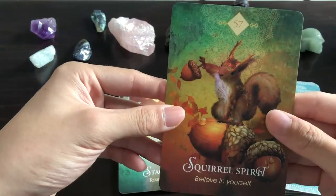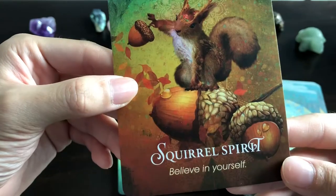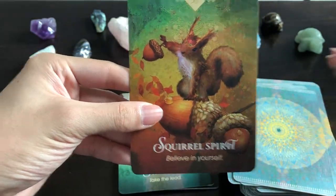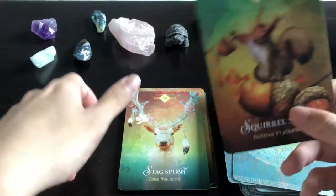Squirrel Spirit: 'Believe in Yourself' — lovely. Squirrels also tend to store things for rainy days and cold weather, so that's probably another layer of meaning.